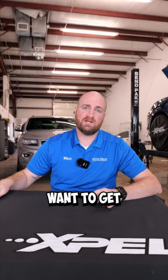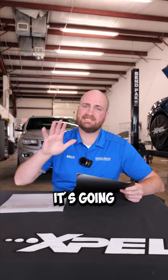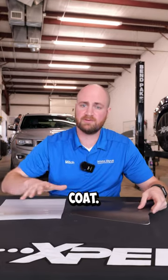I'm here to talk about vinyl wraps and paint protection film installs. The difference is: vinyl is going to give you an aesthetic, different look to your car — it's going to change the color. It does offer some paint protection because there is a thickness to the film that goes over your clear coat.